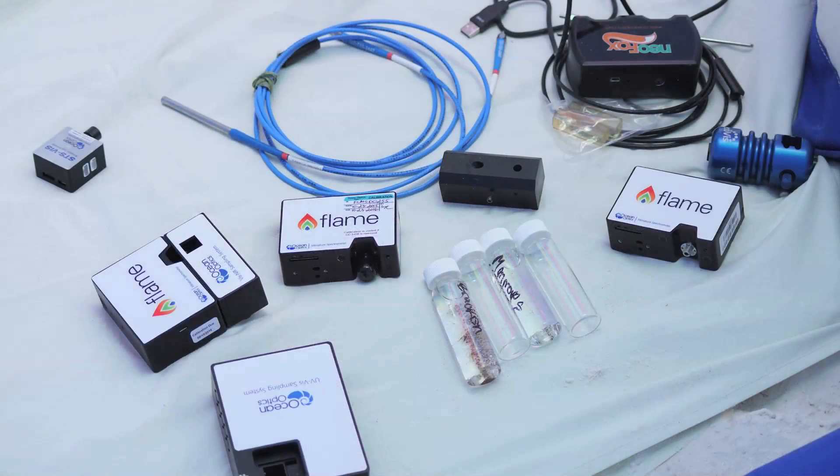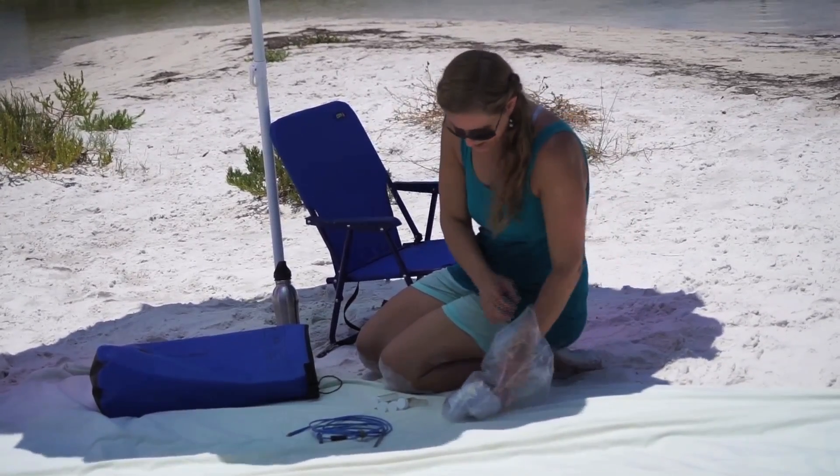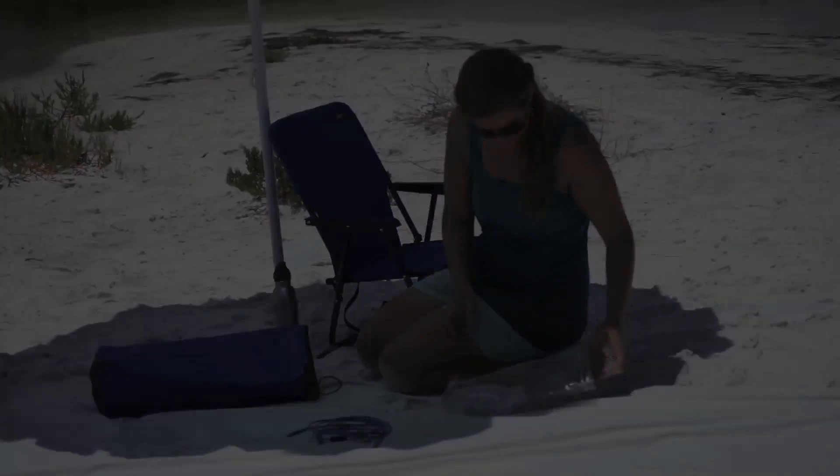Their tools? A few flame spectrometers, light sources, accessories, and a NeoFOX oxygen system — small enough to fit into a plastic bag, yet flexible enough to measure a wide variety of samples.